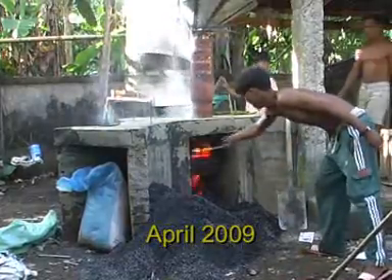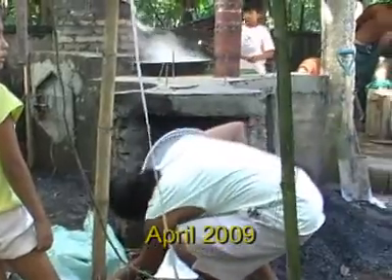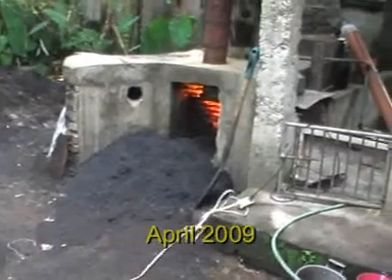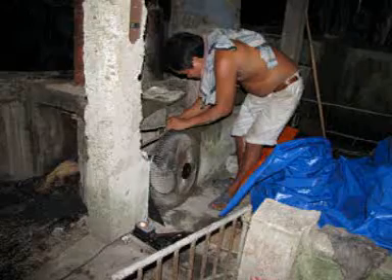Our very first experimental dryer was constructed in April 2009. The purpose is to test several functions and techniques. It is fed with rice husk and the ashes are part of our soil mixture. The planned commercial dryer will be designed for vegetable and leaf drying, which is a very important part in the food processing chain.